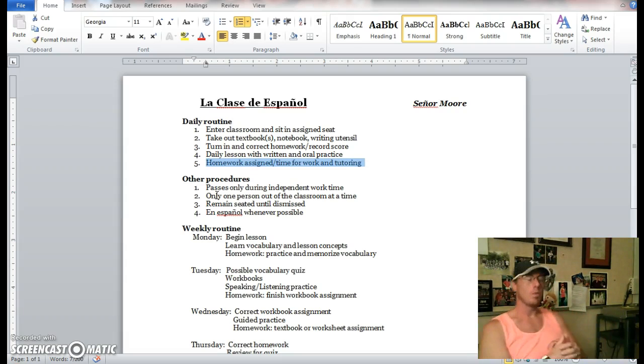In Spanish whenever possible. Recuerden ustedes — es una clase de español. Entonces vamos a hablar muchos tiempos en español, totalmente cuando podemos, cuando queremos. It will be important that you're continuing to try to listen, try to decipher, and memorize all of your vocabulary. This isn't going to happen overnight, but it will happen over time.